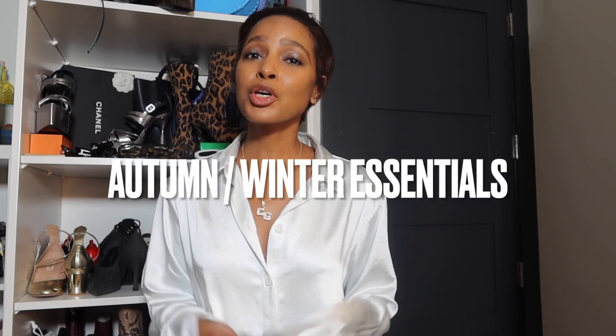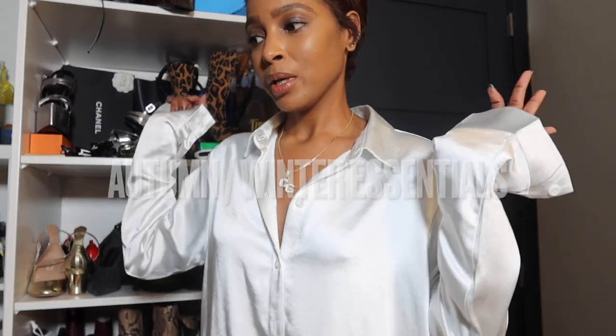Hey boo, welcome back — or if you're new here, my name is Carolyn Gray and I post on Tuesday evenings and Friday evenings. Today we are going to discuss a few essentials that you need for autumn winter. I'm trying my best to keep it very basic and clean cut so we can start from scratch and understand how to build a capsule wardrobe for the season.